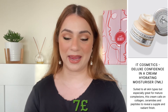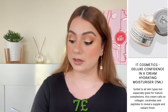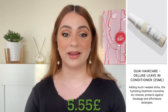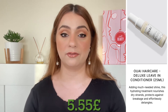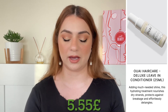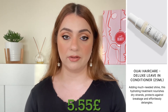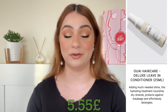Next up we have a product by It Cosmetics — we are getting the Confidence in a Cream Hydrating Moisturizer, 7 ml, worth 7 pounds. Next we have a product by Way and we are getting the Leave-In Conditioner, 25 ml, worth 5.55 pounds. I actually do own this product — I have the collaboration version between Way and Byredo. I think it's a good leave-in conditioner, but I love that one for the scent so I'm excited to see what the original smells like.